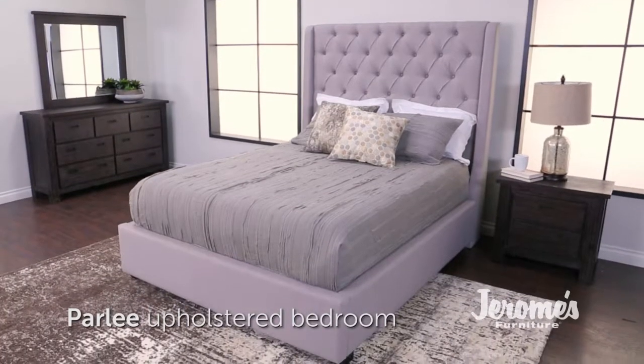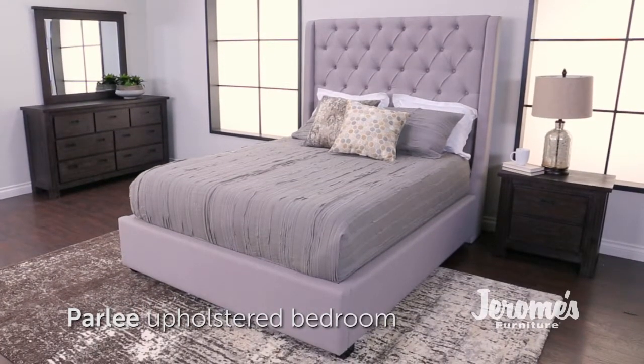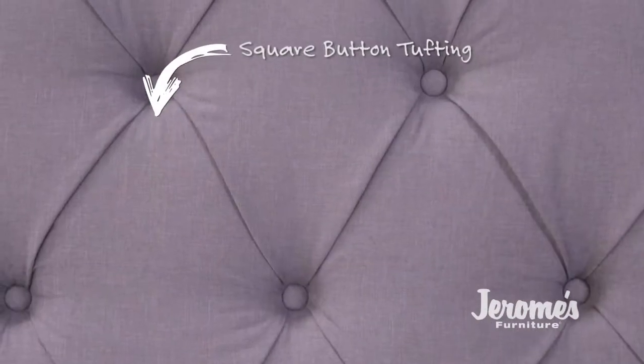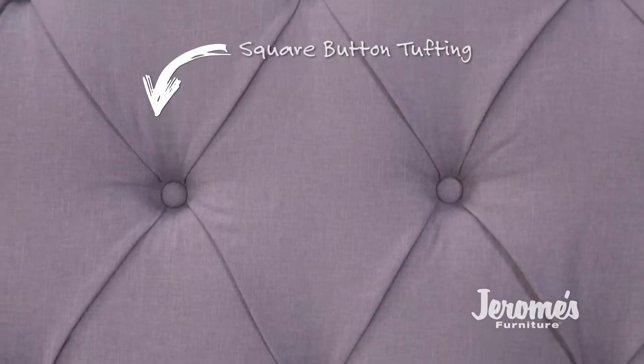Add a cozy, plush look to your room with the Parley Upholstered Bedroom Collection. Crisp lines, ringback frame, and stylish square button tufting are all wrapped up in a luxurious linen fabric.